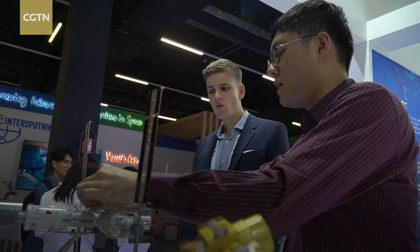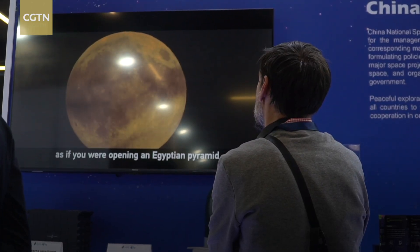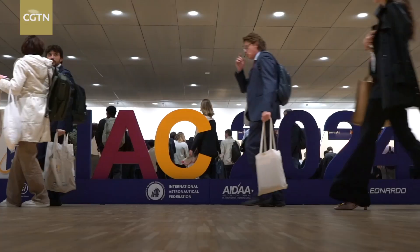Eye-catching displays, a news-sharing session, and a documentary screening. The footprint of China's latest lunar journey is making big impressions at the ongoing International Astronautical Congress. Another exciting day at the Miko Convention Center in Milan, and you can see the excitement.